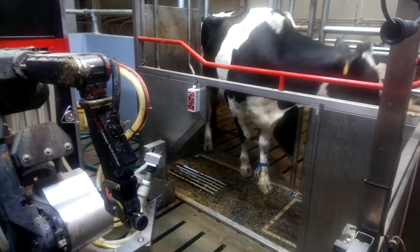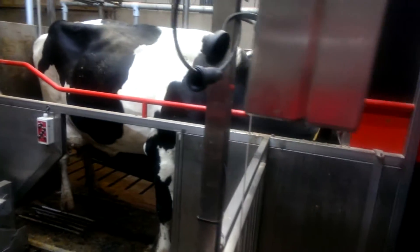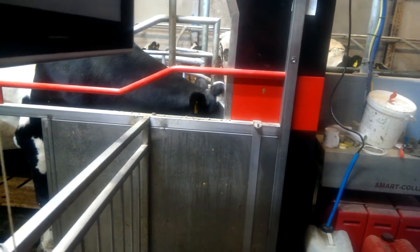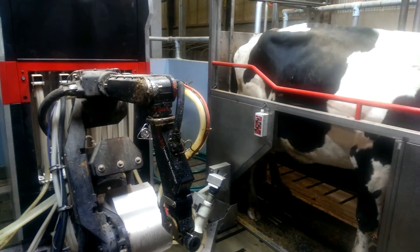A new cow is entering this double-up robot at Sean Fulton's farm. The gate closes and the cow automatically gets fed. The system is set up for feeding, the cow turns around, and the whole system comes into play to begin the milking process.